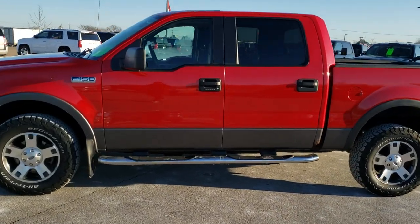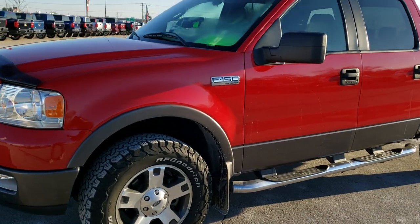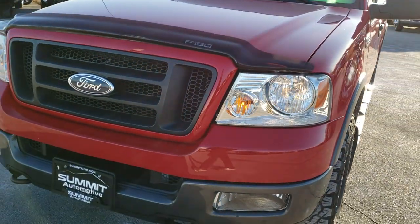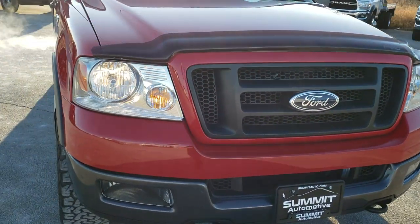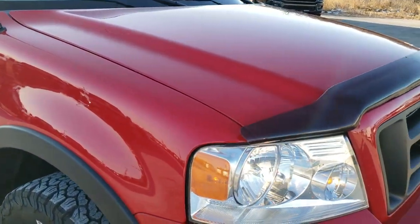This is stock number 9T251B. We are here at Summit Automotive in Fond du Lac, Wisconsin, your new and used light duty truck headquarters. Today we are checking out this 2005 Ford F-150 SuperCrew 5.5 foot short box FX4 edition.